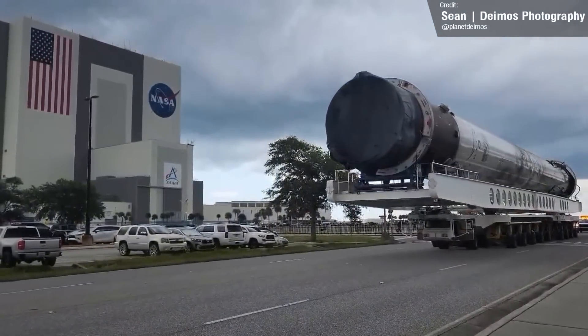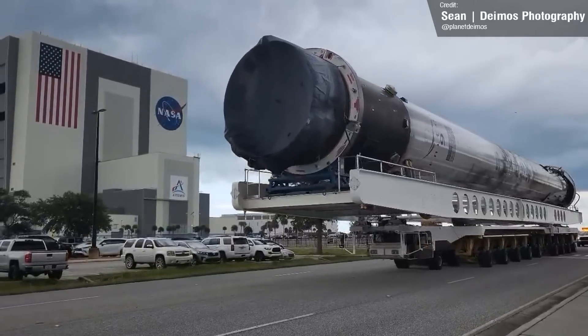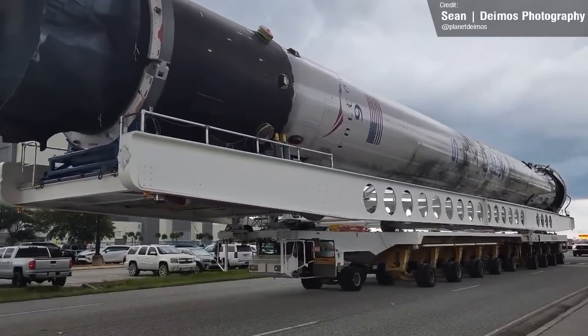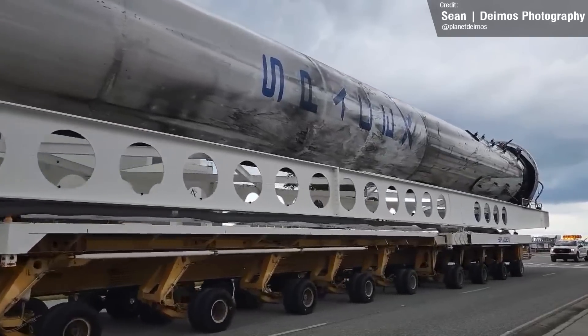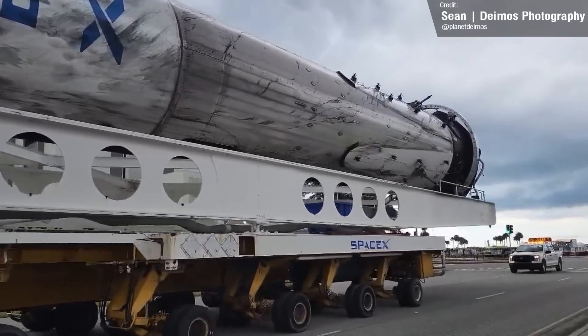Sean caught a video of the booster on the move once again. It looks like SpaceX are yet to attach new landing legs and grid fins to the rocket, and we can't really see the status of the engines, but hopefully things are looking good for 1069. It is currently expected to complete its next launch on the Starlink Group 4-26 mission in August this year.